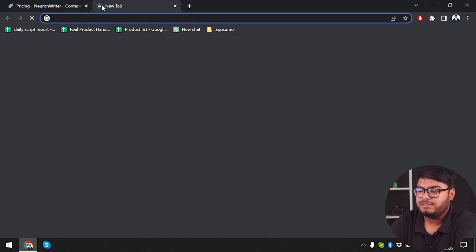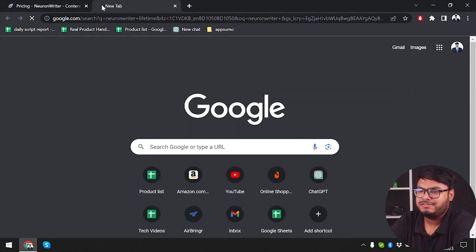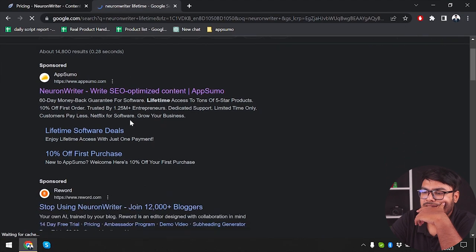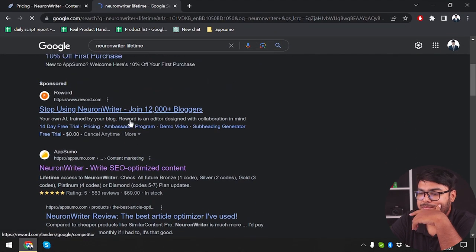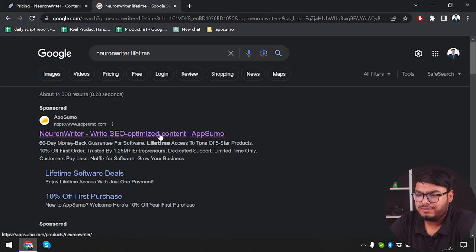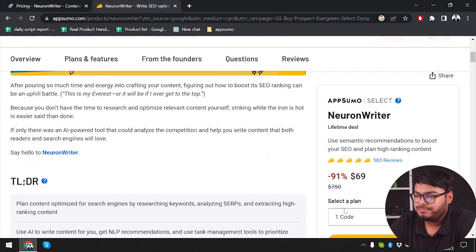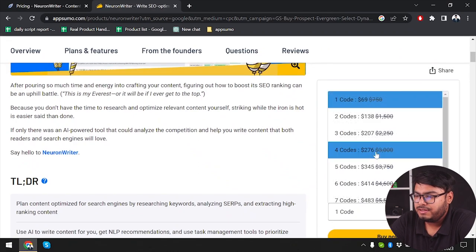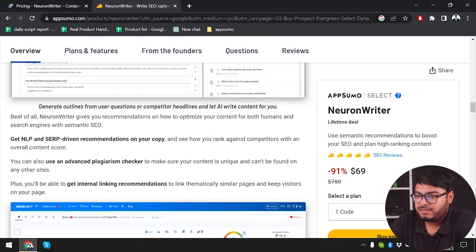So let's go ahead and check out NeuronWriter lifetime deals. We can see that AppSumo has a lifetime deal running for NeuronWriter. Let's access the page. It's 69 dollars only for a lifetime deal. Let's see what it's offering. So we can buy up to 7 codes.